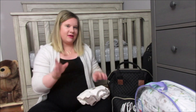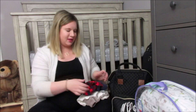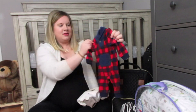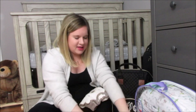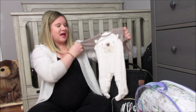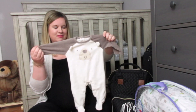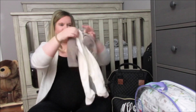Next is the coming home outfit. I have two, just in case, because I don't know what size he's going to be. This one is a newborn size, and in case he's too big for the newborn — because we don't know how much he's going to be — this is zero to three months. I love this one. I'm scared it might be too big on him, but I did bring it just in case.